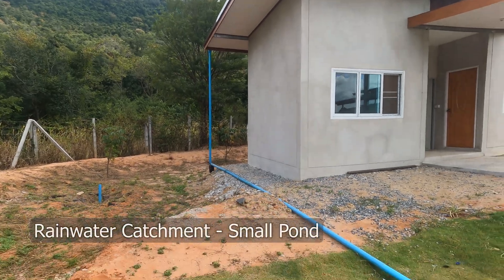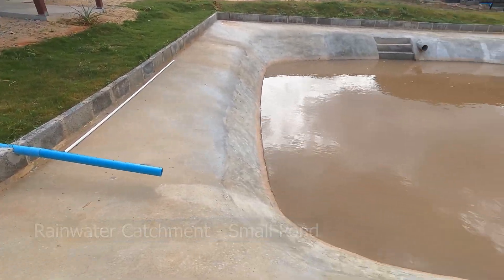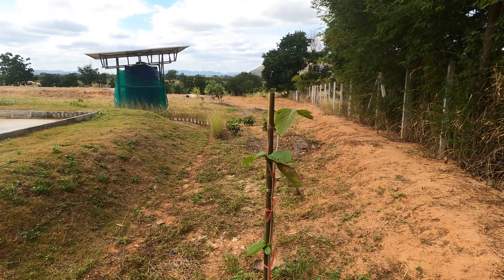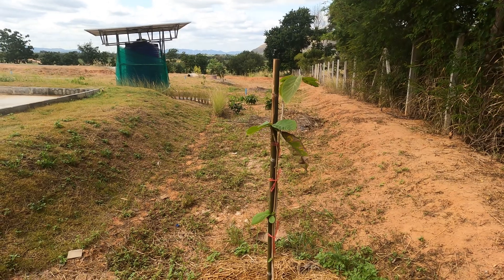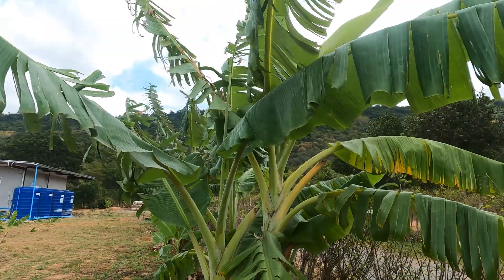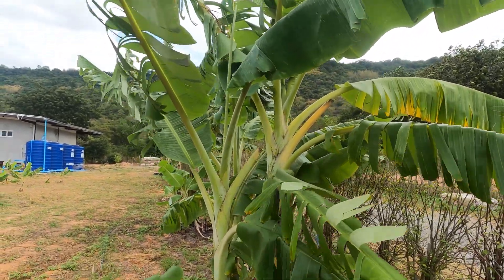In our experience, swales are by far the best water catchment method available. They are relatively easy to set up and can literally catch millions of litres and drive it into your land, regenerating groundwater sources. If you use swales yourself, I'd love to hear from you in the comments below. I hope you found this video useful — take care guys.